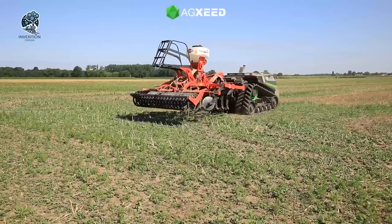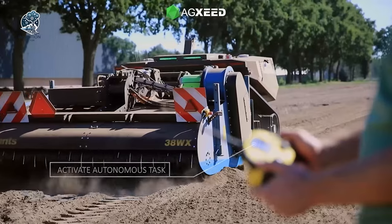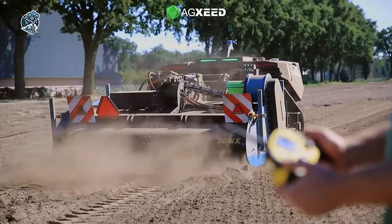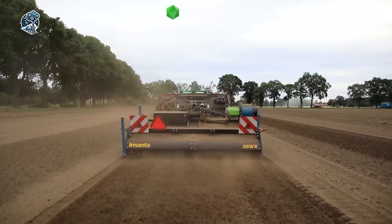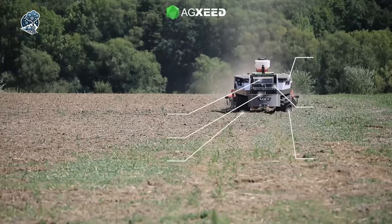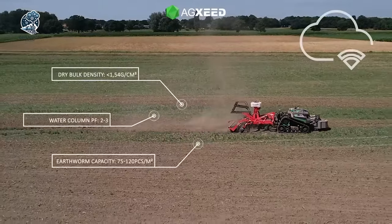A true game-changer in agricultural automation. Take a closer look and see the future of precision farming in action. With this high-tech duo, soil management becomes a breeze, promising efficiency and reliability for the modern farmer. Check it out and witness the seamless blend of innovation and practicality.